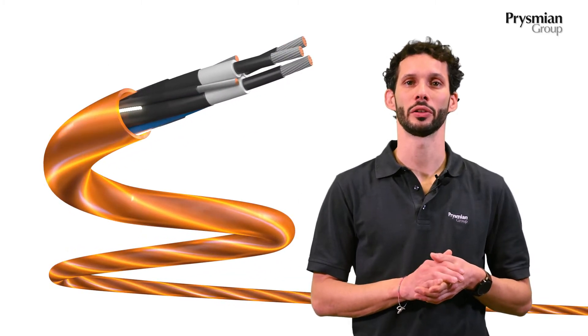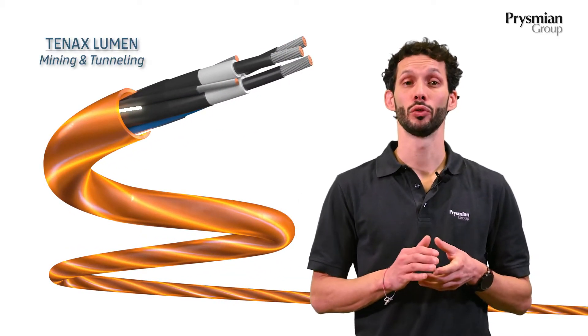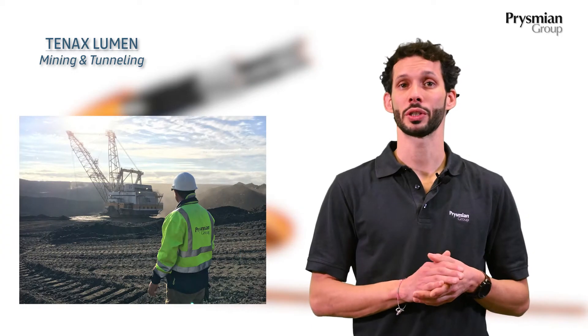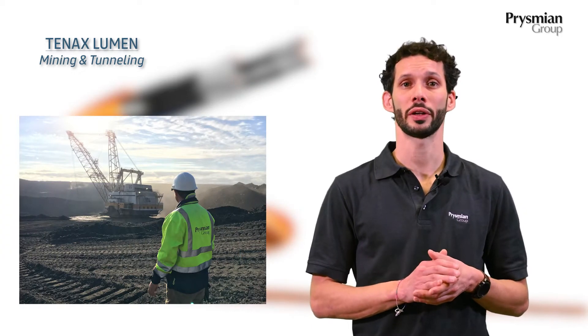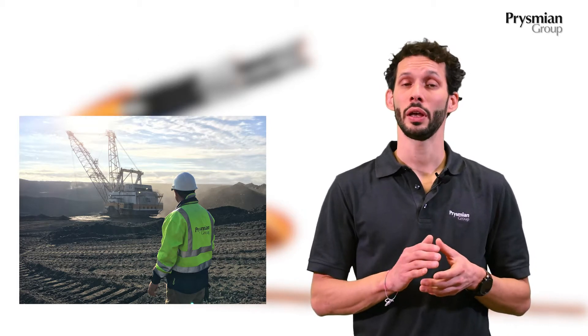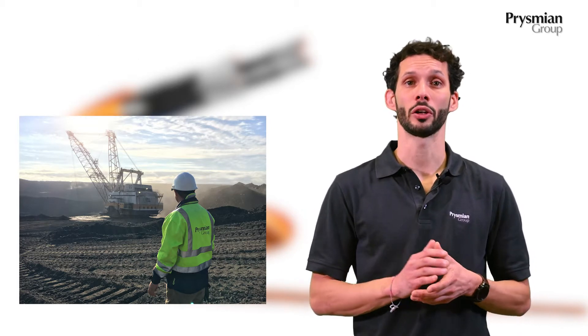Ciao, my name is Andrea, Product Manager in Prismet Group. Today I'm going to present you one innovative solution for the mining industry. Tenax Lumen is a self-illuminating trailing cable that will power up machines like excavators, shovels and draglines. It ensures the highest level of safety and productivity of your mining operation.